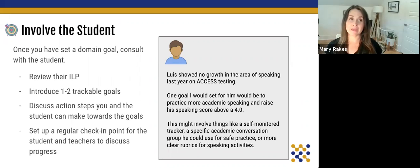For Luis, he showed no growth in the area of speaking on the ACCESS test last year, so I would choose that as our domain and goal. When I connect with Luis, the goal would be to practice more academic speaking and raise his speaking score above a 4.0. This might involve a self-monitored tracker where he checks off every time he participates in an academic discussion, a specific academic conversation group for safe practice, more time for conversations, or clear rubrics for speaking activities.